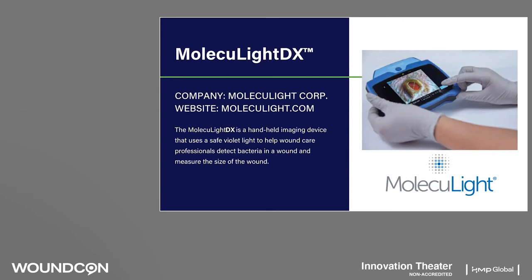We'll now introduce our next innovative product, Moleculite DX. The Moleculite DX is a handheld imaging device that uses a safe violet light to help wound care professionals detect bacteria in a wound and measure the size of the wound.